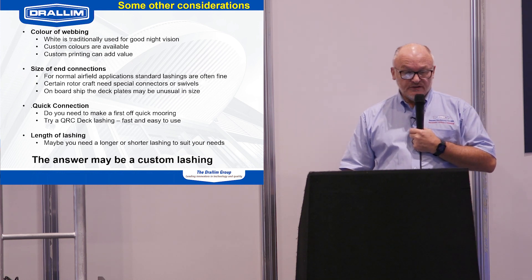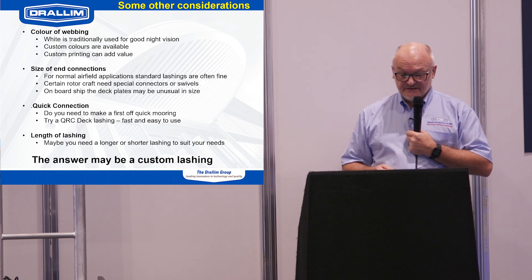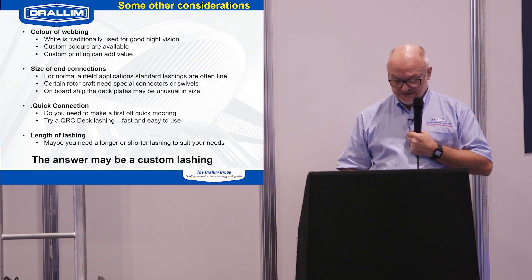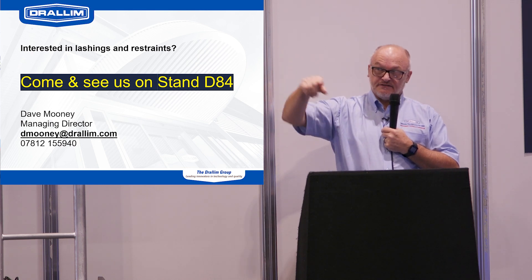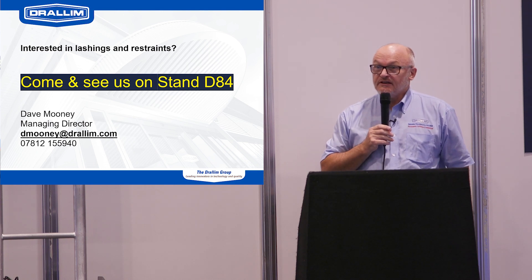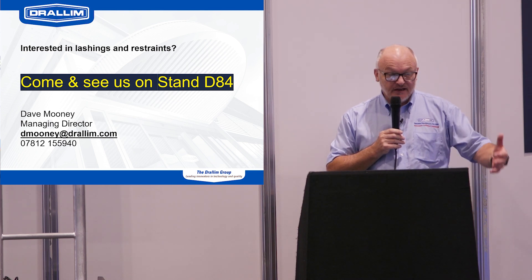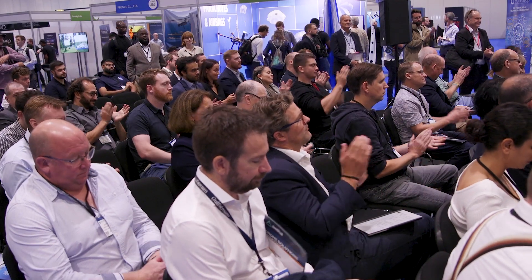I hope that's given you some flavor of how you should select lashings and restraints for tying down helicopters. You'll find us at stand D94, which is just the other side of that wall. We'd love to see you and talk to you about any problems or issues you have with restraints. Thank you very much for listening today — I'll be hanging around afterwards if you'd like to talk. Cheers.